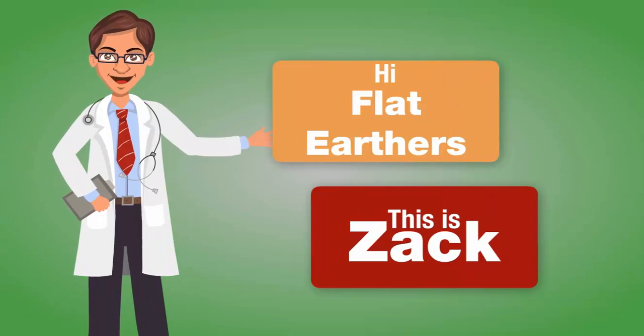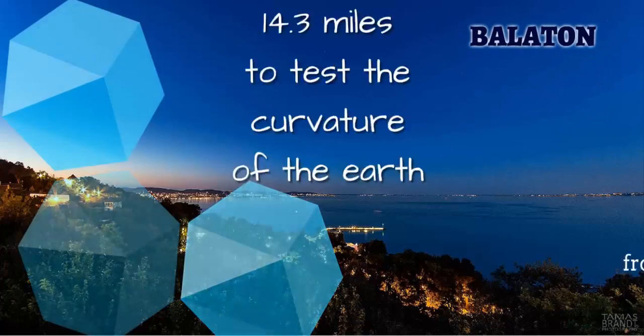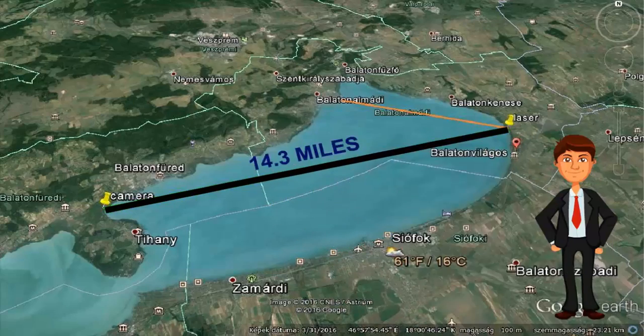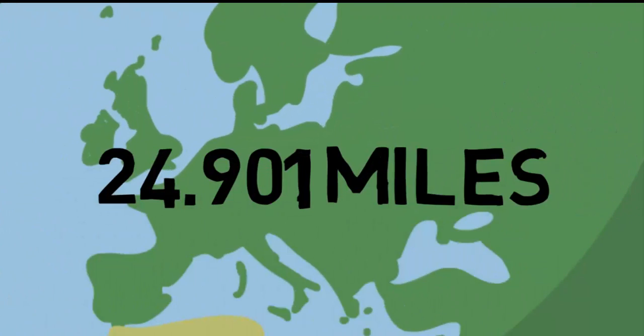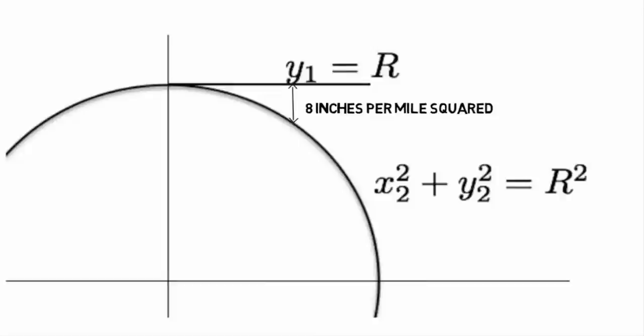Hi Flat Earthers, this is Zach and this is S. Ash. Let us introduce you to our laser curvature experiment that is supposed to prove or disprove curvature of Earth. We've been told that science proved that the Earth is a sphere with a circumference of 24,901 miles, meaning the average curvature of the Earth is approximately 8 inches per mile squared.